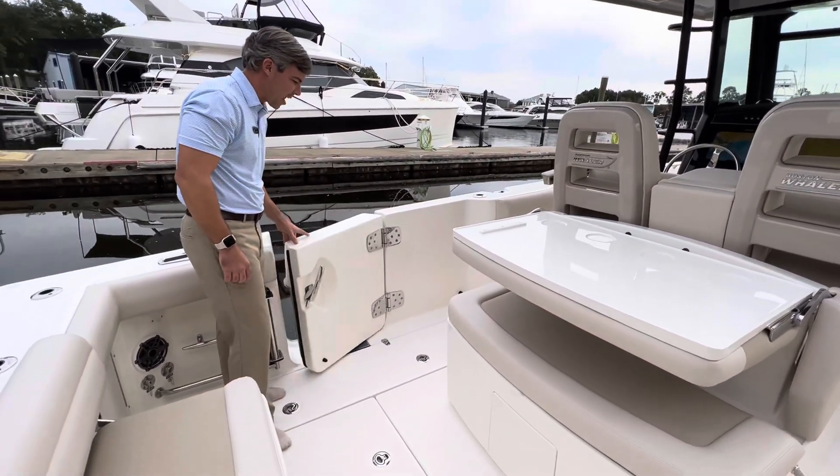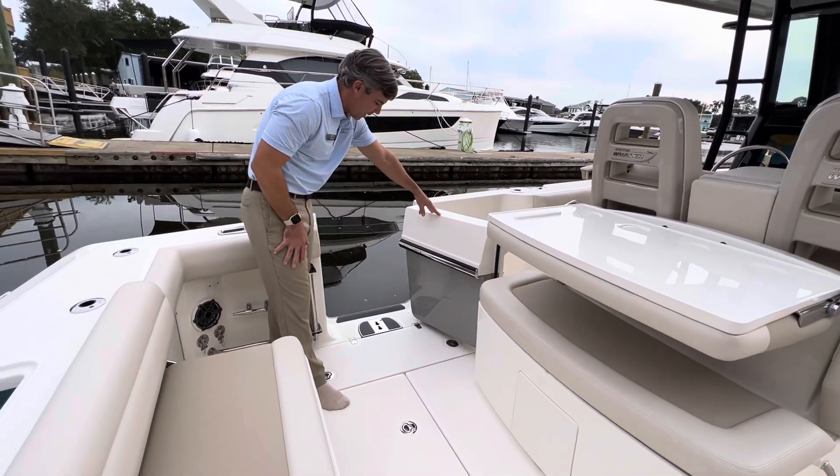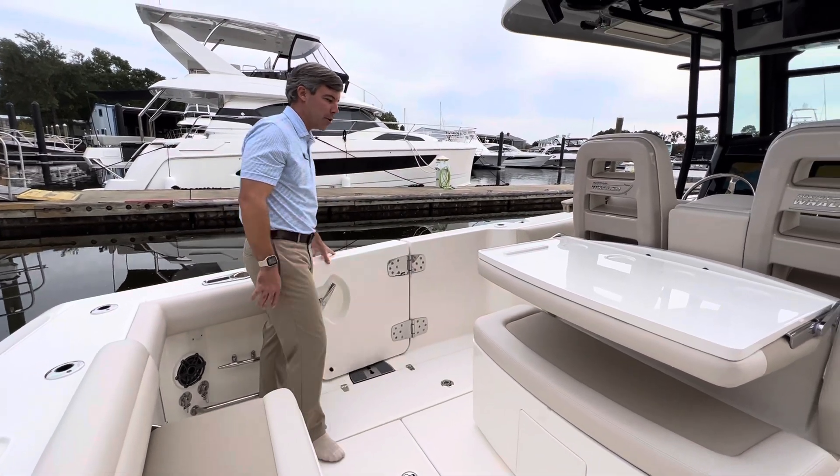Off to port, you've got a dive door for pulling in your fish, or if you just want to cruise the boat for the day, you have your optional setup for a ladder. Your ladder does stow down below in your head.